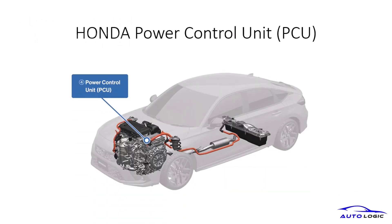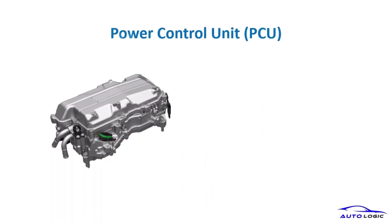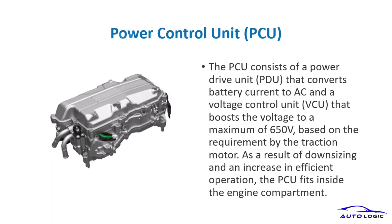The power control unit (PCU) is crucial for converting battery current and boosting voltage, fitting efficiently within the engine compartment. The PCU enhances the hybrid system's efficiency by converting and boosting voltage, ensuring optimal performance of the traction motor.